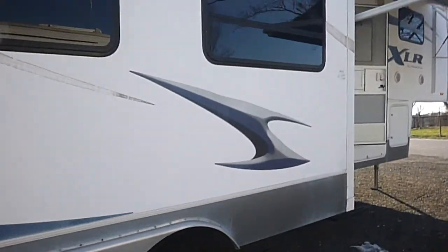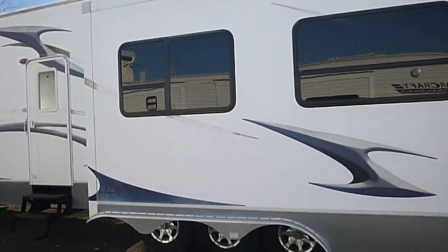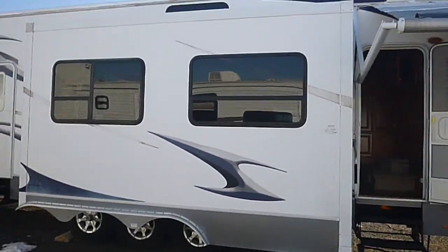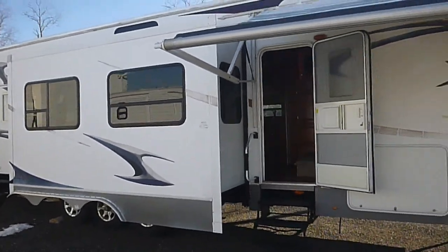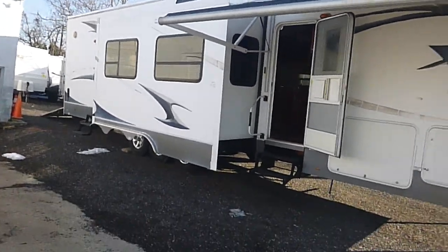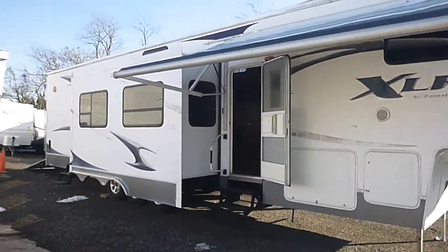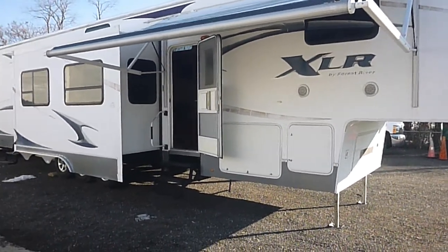The model number is 385X12 — it is a toy hauler. This unit is being sold with no reserve to the highest bidder, so if you're going to make an offer or bid, be prepared to buy because we sell all of our units. We're located in Brooklyn Park, Maryland, just north of Annapolis. Any questions, call or message me anytime.